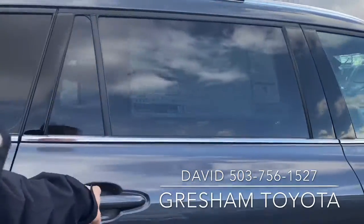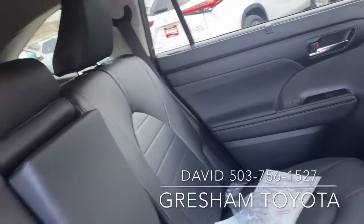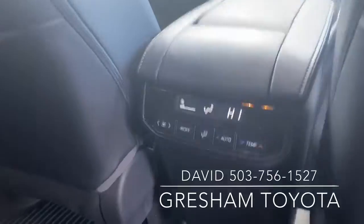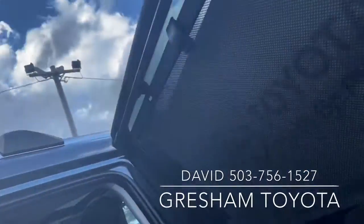Looking at the second row — this has a bench right across, very convenient. Full climate control, USB ports, and shading.